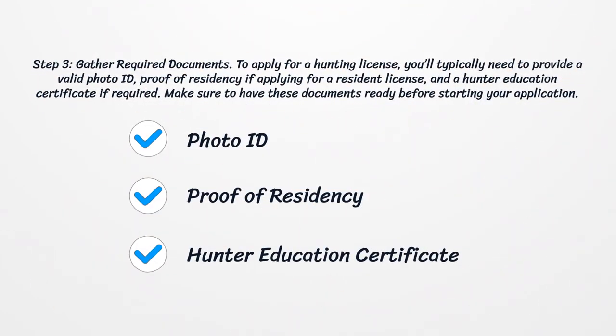Step 3: Gather Required Documents. To apply for a hunting license, you'll typically need to provide a valid photo ID, proof of residency if applying for a resident license, and a hunter education certificate if required. Make sure to have these documents ready before starting your application.